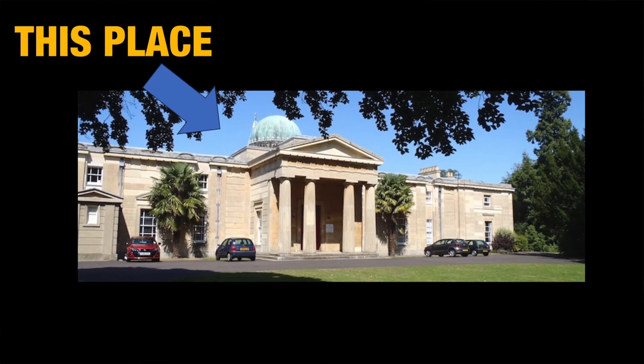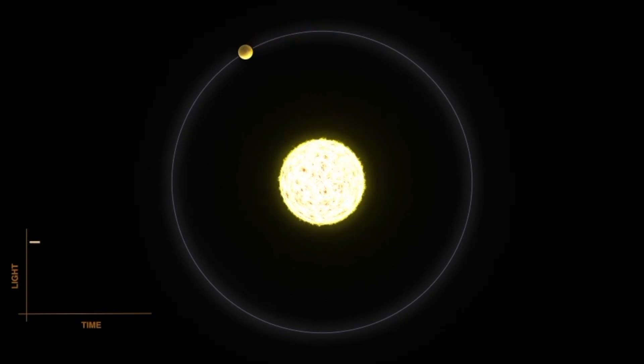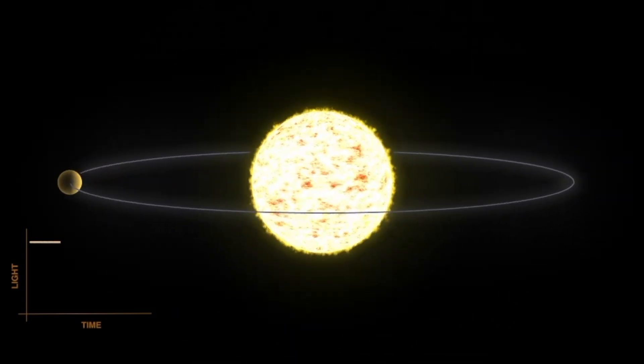The study was carried out by a team led by Professor Nikku Madhusudhan at Cambridge's Institute of Astronomy, just down the road from my office at the Cavendish Laboratory. They've been using the James Webb Space Telescope to study an exoplanet — that's a planet outside our solar system — with the catchy title K2-18b, 120 light-years away in the constellation Leo, unlike anything we see in our solar system.